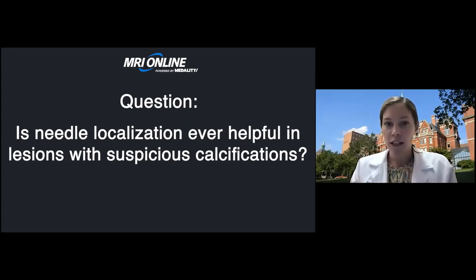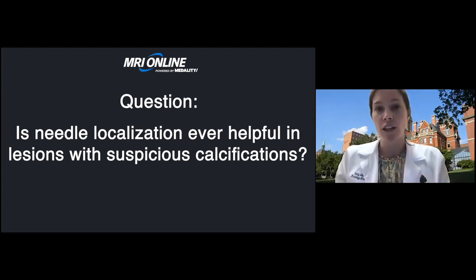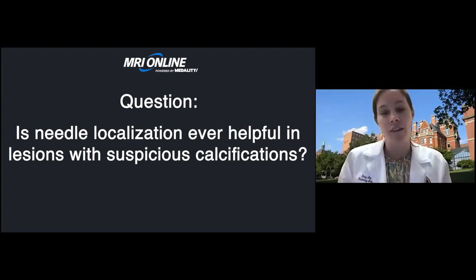Does needle localization ever help for lesions with suspicious calcifications? We do perform needle localizations for suspicious calcifications. We don't typically use tomosynthesis for our localizations — we usually do them with an alphanumeric grid. I know other institutions are using tomosynthesis more for localizations, but that's not something I'm particularly familiar with.